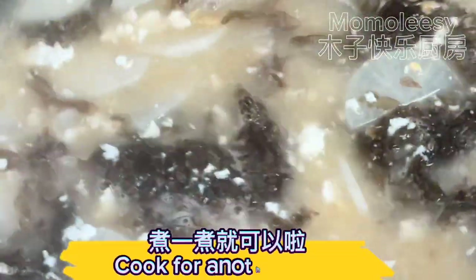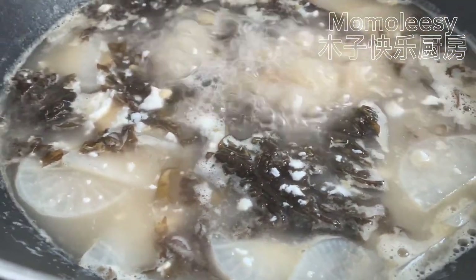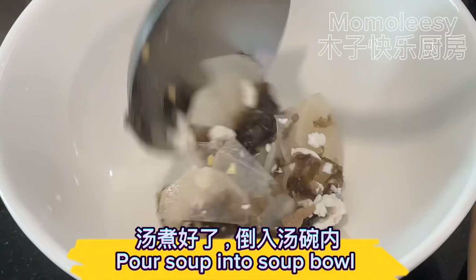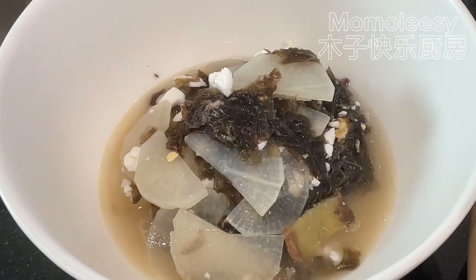Cook for another minute, then pour the soup into a soup bowl.